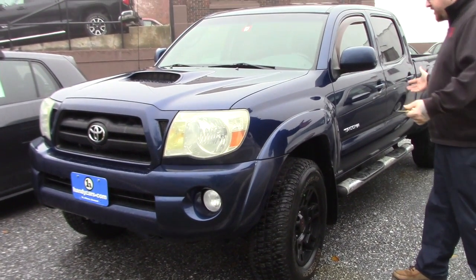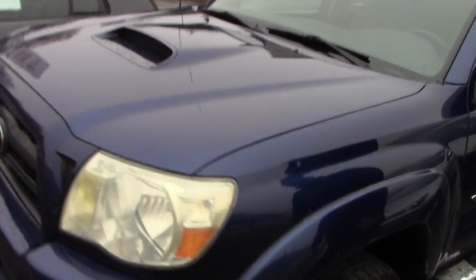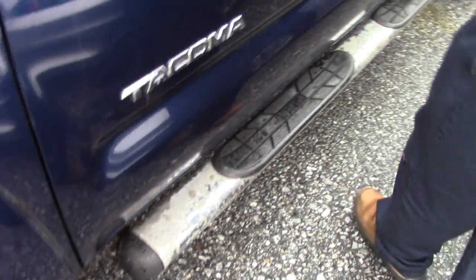As you can see, the truck is in really nice condition for the year and mileage. It does have the TRD Sport package, so you've got the hood scoop here. It does have the nice TRD off-road alloy wheels. The truck was just freshly inspected and inspected all the way through the end of October next year.